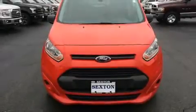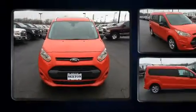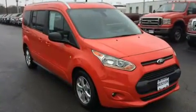The 2016 Ford Transit Connect. It features a front-wheel drive platform, an automatic transmission, and a 2.5-liter four-cylinder engine.